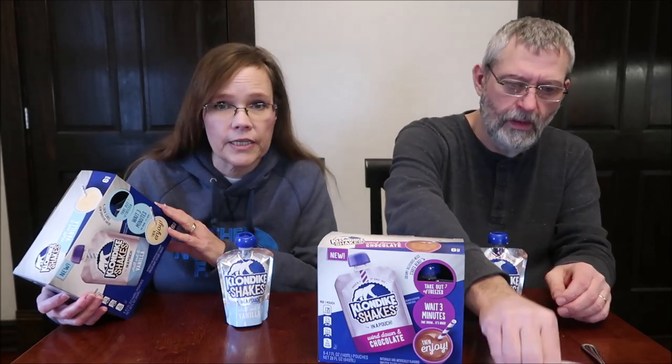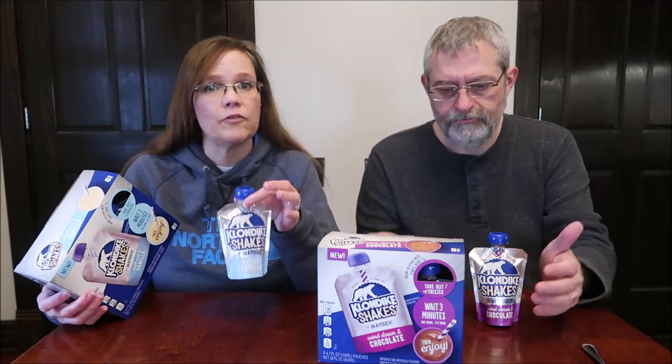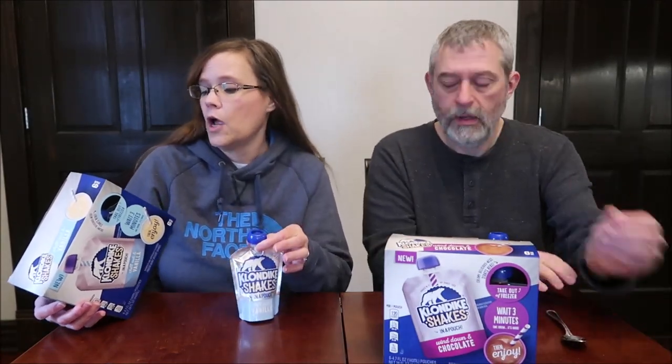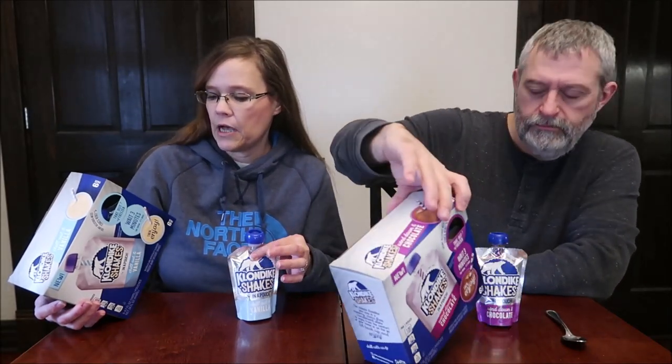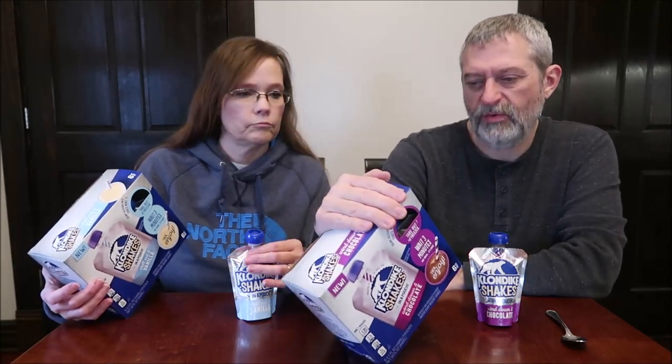Once you've opened it you need to eat it — do not refreeze or refrigerate. If you don't eat it all, throw it in the garbage. No artificial growth hormones. Klondike is made by Unilever in Englewood Cliffs, New Jersey. The vanilla is 110 calories and the chocolate is 120 — so the chocolate is 10 more calories.